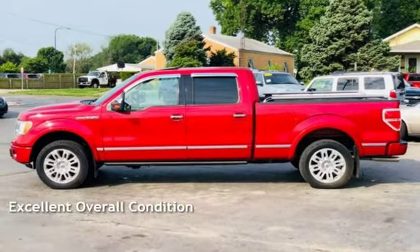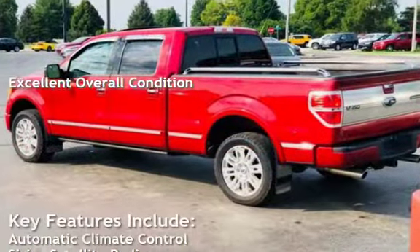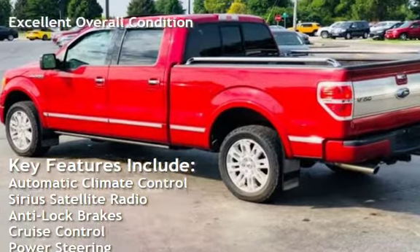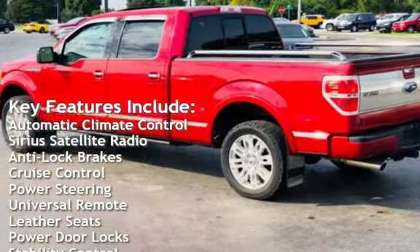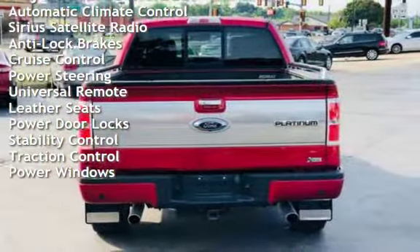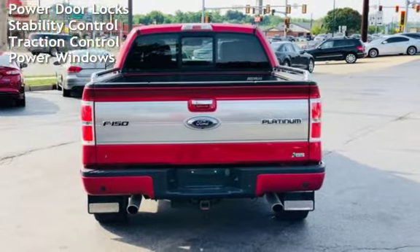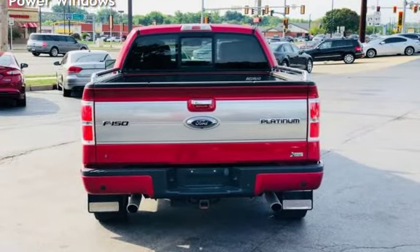This vehicle is in excellent overall condition. Key features include automatic climate control, satellite radio, anti-lock brakes, cruise control, power steering, universal remote, leather seats, power door locks, stability control, traction control, and power windows.